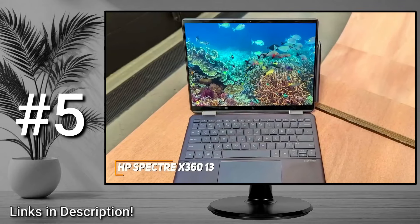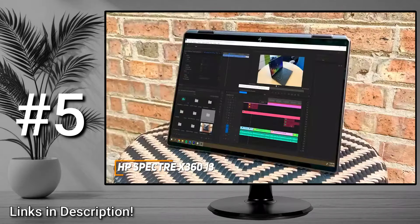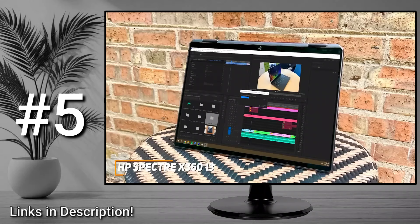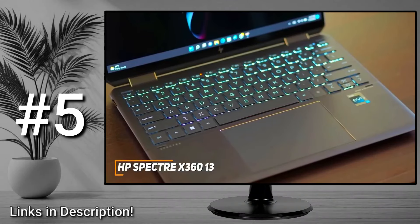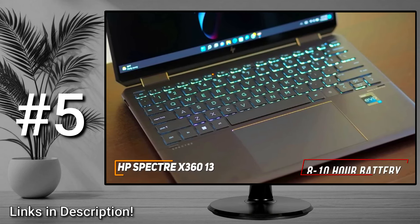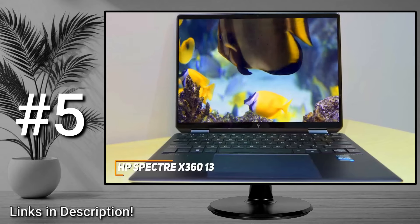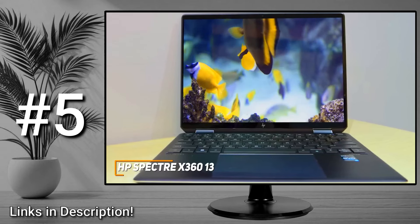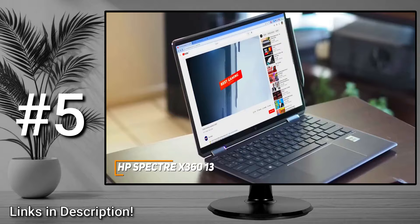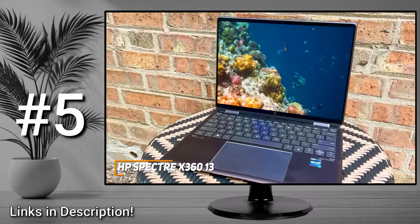The Spectre x360 comes with 16 gigabytes of RAM and a 12th gen Intel i7-1255U 10-core processor that offers top tier performance and enough power to reliably handle anything from basic tasks like browsing the web to demanding processes like running demanding creative software. Unfortunately the battery isn't the best compared to other competitors in this range, but it can still deliver around 8 to 10 hours of continuous runtime and you can get around 80% battery in just an hour of charging. The HP Spectre x360 13 is an excellent portable laptop that can last for a while and consistently deliver top tier performance under demanding workloads without much noticeable lagging or stuttering.